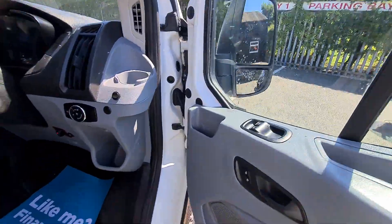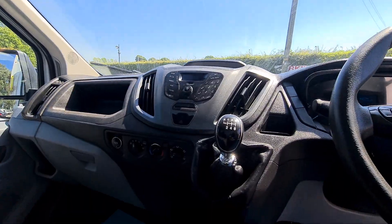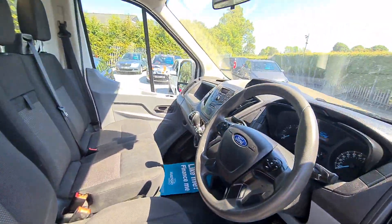Electric windows. Multifunctional steering wheel with Bluetooth controls for the stereo system. Six speed manual. Three seats — all really nice clean condition. No rips, no tears, no stains.